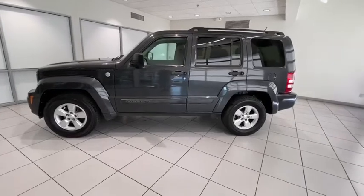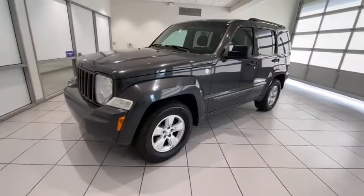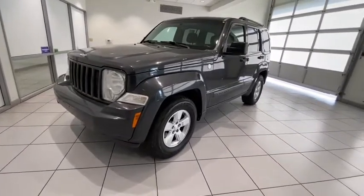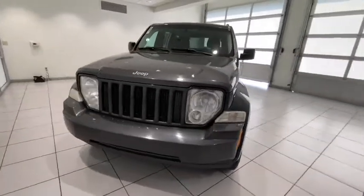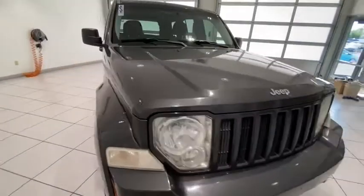You are going to love the 2011 Jeep Liberty. The Jeep Liberty is quite capable off-road, one of the best in its class. Compared to the Jeep Patriot and Compass, the Liberty is more of a true Jeep with off-road prowess and bold, upright styling.